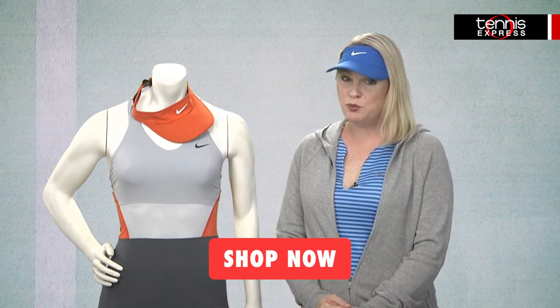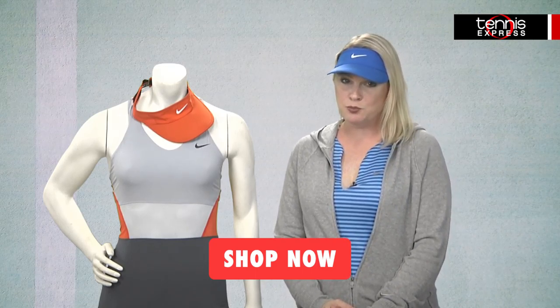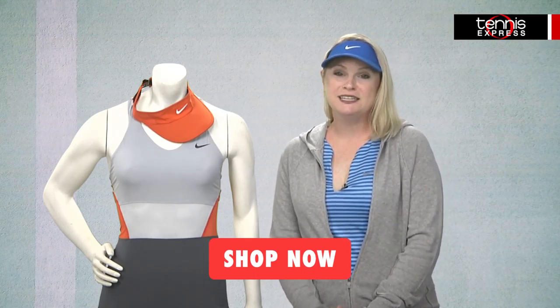All of these pieces are available to ship to you today. If you buy it today, we ship it today at Tennis Express. Be sure to check back with us on YouTube or your favorite social media sites for the latest updates on pro player gear, including what the players will be wearing in the evenings at the U.S. Open. Ooh la la. Thanks for watching and until next time.